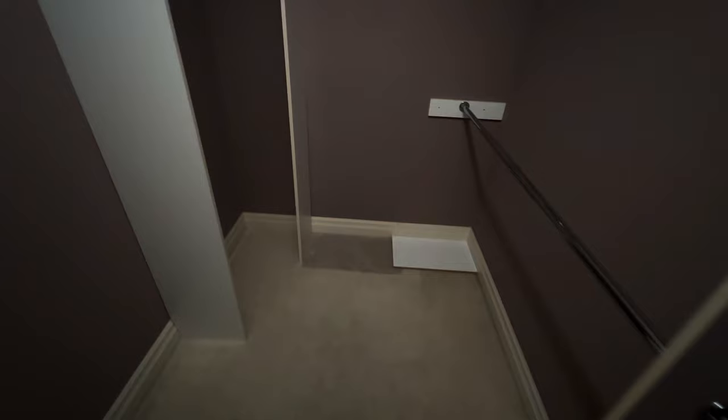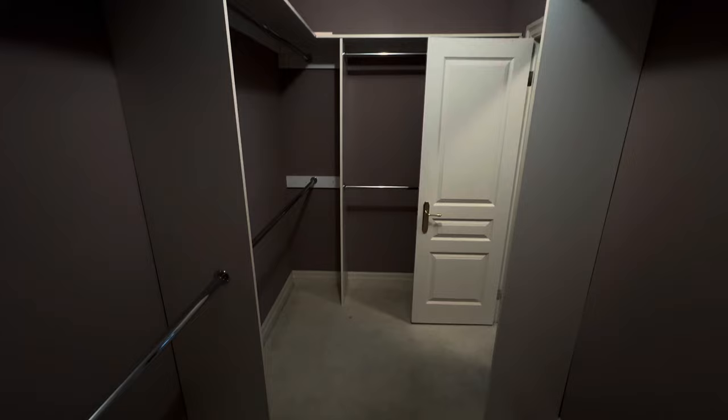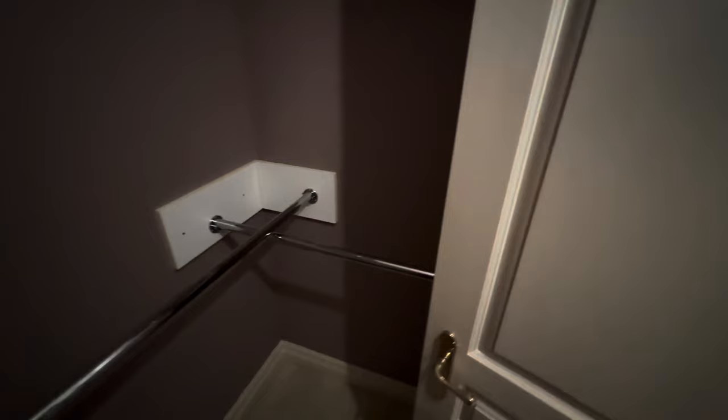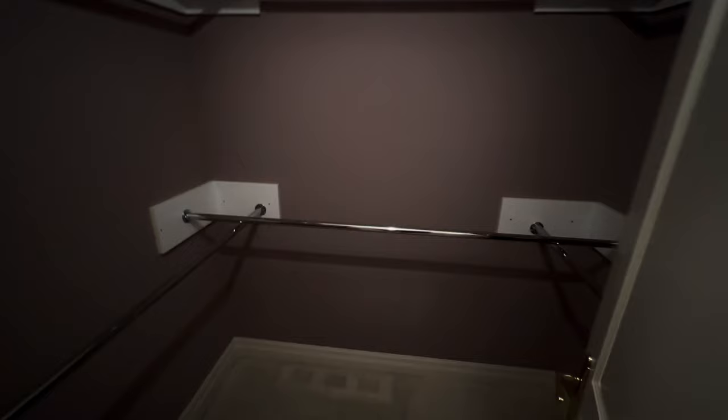Then you have a dressing area — closet one and closet two. Probably his and hers. The hers is usually bigger — I'm going to say that's hers and this is his. My closet at home is almost bigger than this, which is crazy to think. This is the man's master closet in a house like this.